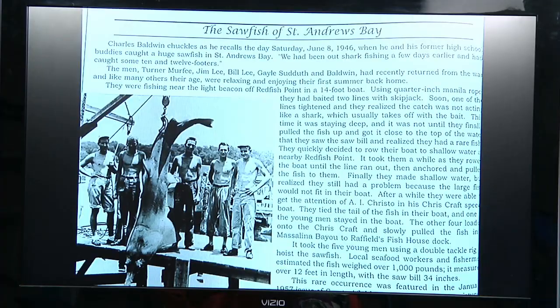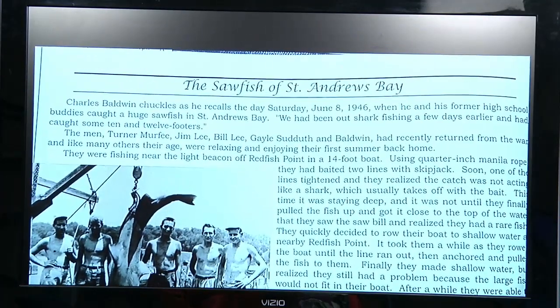This story is from when World War II broke out — everybody went off to service — and when they came back, they just wanted to get back together and go fishing. I was able to interview Mr. Charles Baldwin. There were five guys who were just good friends at Bay High. Mr. Baldwin was one of my close friends' father-in-law, so I interviewed him while I was doing a book. The story was called The Sawfish of St. Andrew Bay.